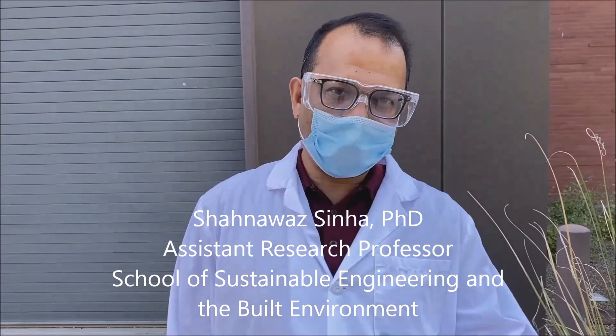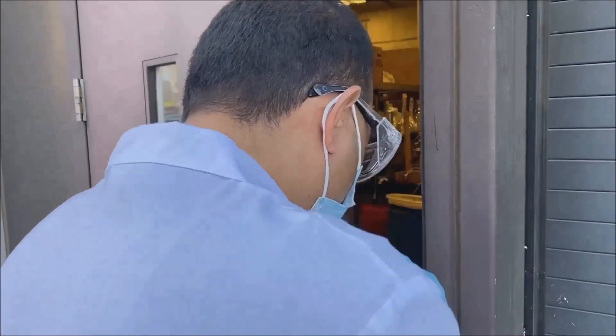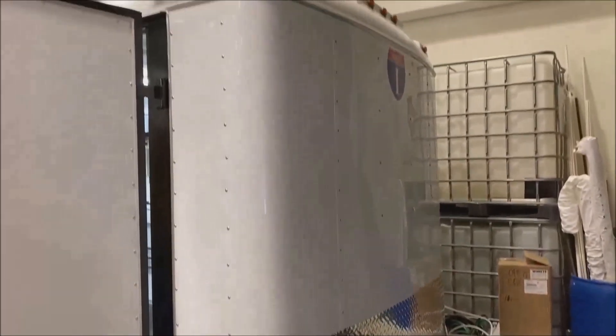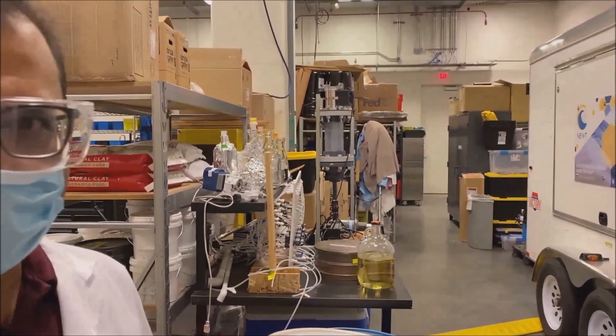Hi, I'm Shanos Sinha, an assistant research professor at the Swette Center for Environmental Biotechnology, and also part of the NEWT testbed team. We're standing in front of ICB4, and inside this building behind the overhead door we have our testbed trailer — we call this the Mobile NEWT. I'd like to show you how the Mobile NEWT looks and the different types of technology we have inside, so please come join us as we walk inside this building. This is our high bay area and you can see this is a custom-made trailer, approximately 14 feet long and 7 feet wide with close to 7 feet of clearance inside.